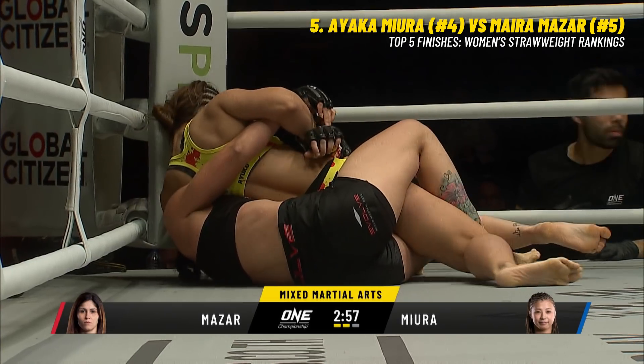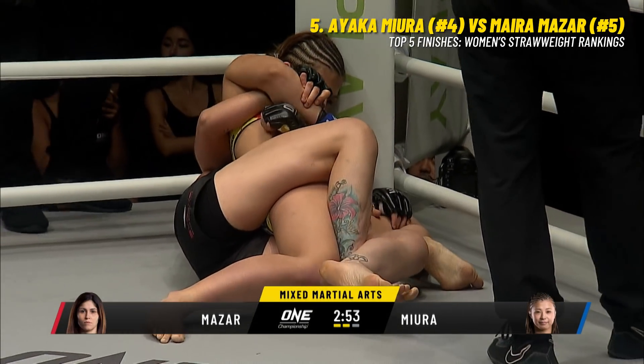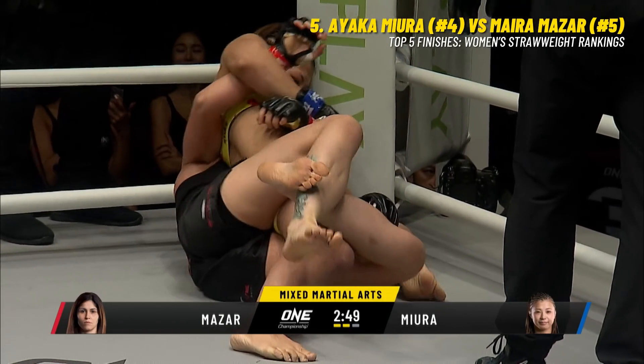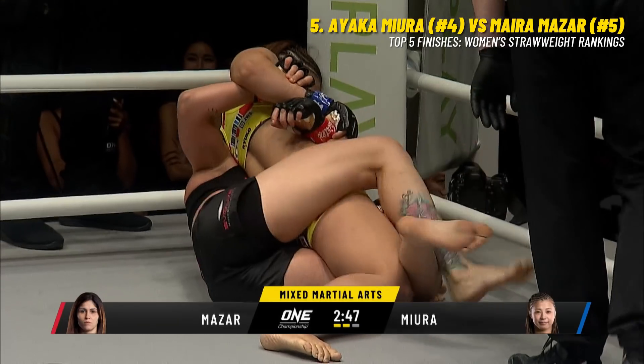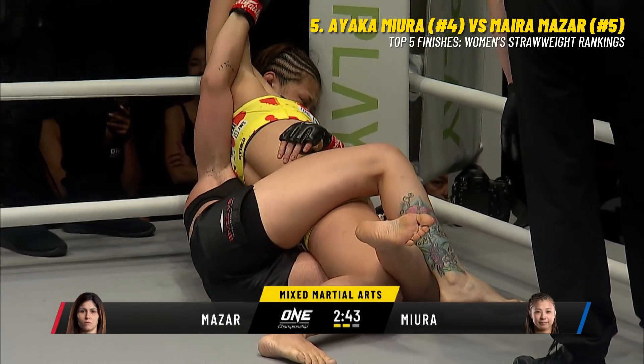Miura loves this position. She loves to grab a hold of that head and just sort of hold people there, looking for those submissions. One was the Scarford Keylock, which we saw in the first round, and then she transitions to the arm triangle. Two minutes, 45 remaining. Second round is three.